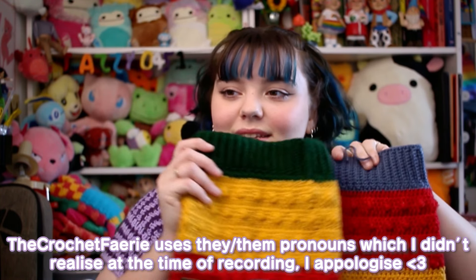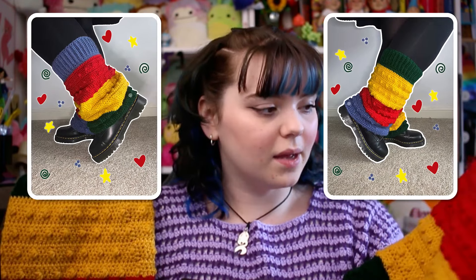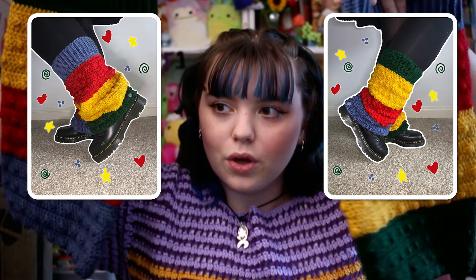Next up is another pattern test for the lovely Crochet Fairy — Eleanor — whose stuff is just so cool. This is her Pixie Pebble leg warmers. I've been wanting to make leg warmers for the longest time but I've always been a little bit insecure about how they may look. I couldn't pass up the opportunity to pattern test these ones and I'm so happy I did because they came out so cute. Eleanor has a whole Pixie Pebble range — I just need to make a head-to-toe outfit.